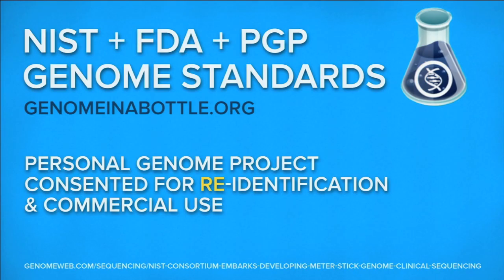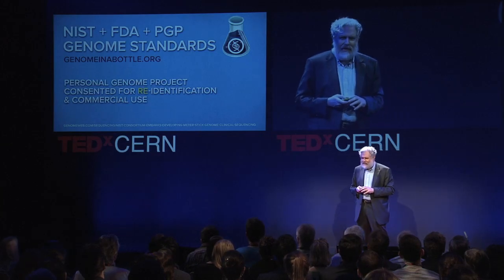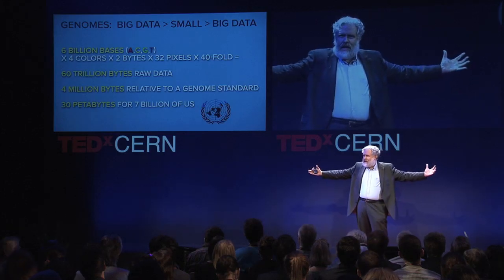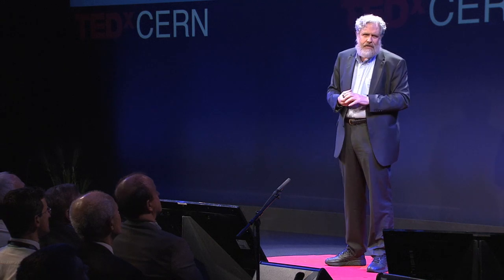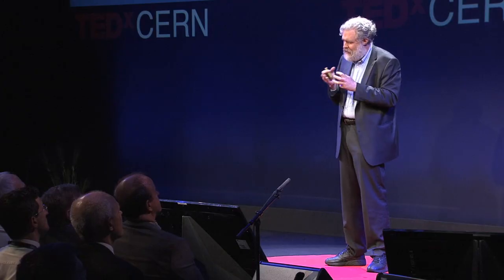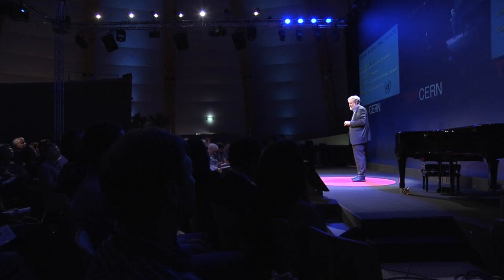This has led to genome standards — genomeinabottle.org from NIST and FDA. We now compare your genome to that standard. The six billion base pairs — three billion from your mother, three billion from your father — expand into trillions of bytes of data, but then shrink back down. With a high-quality sequence, as little as four megabytes is enough to represent your genome relative to the standard.